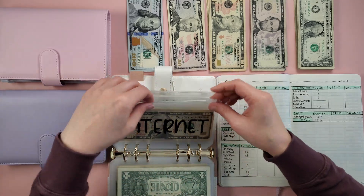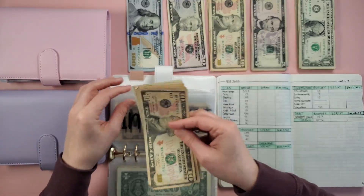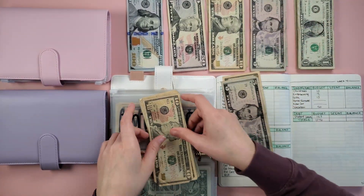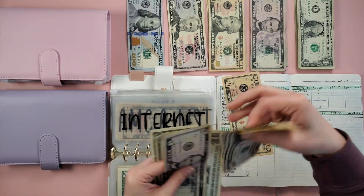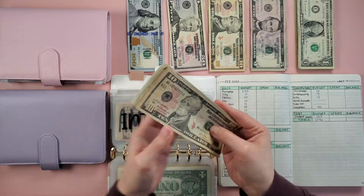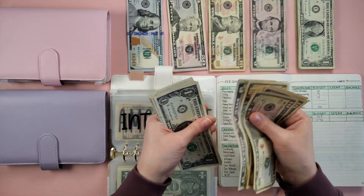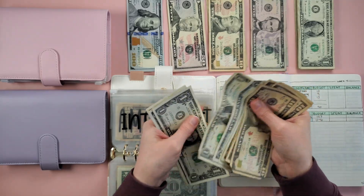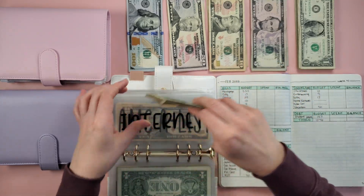Next is internet — we're adding $15: 10, 5. So now in internet I have 10, 20, 30, 40, 45 and counting singles up to $55. Also fully funded.